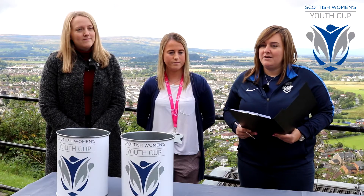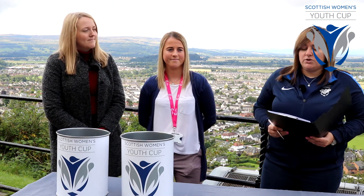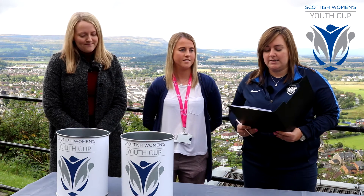Conducting today's draw are the Scottish FA Central Region Girls and Women's Development Officer Kerry Kennedy and the Scottish FA Central Region Regional Administrator Emma Steveley. Thank you both for your assistance today.